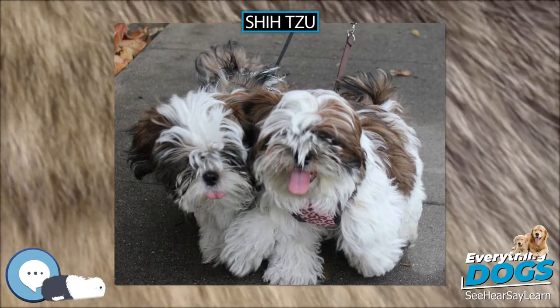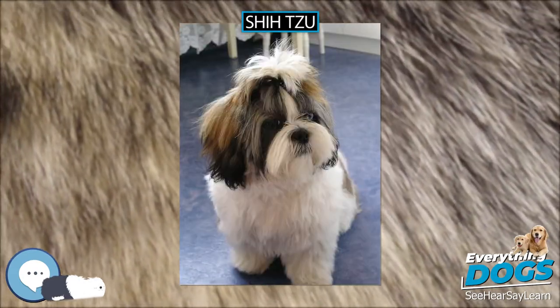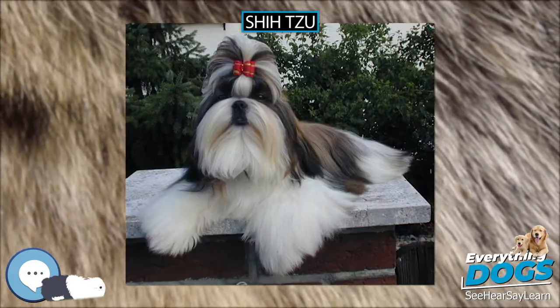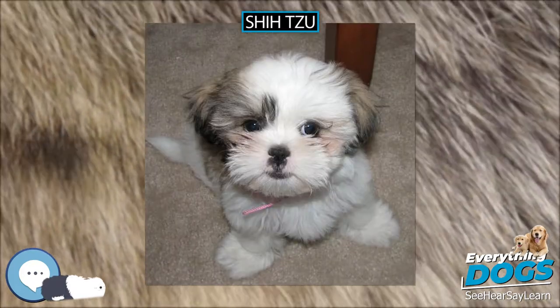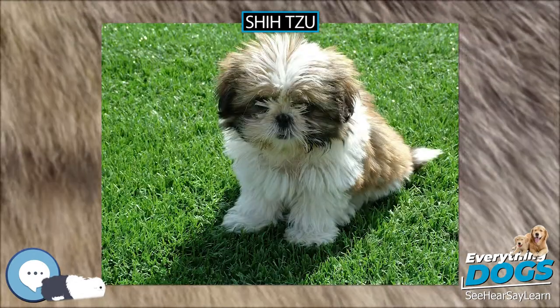Shih Tzus were nicknamed the Chrysanthemum dog in England in the 1930s. The dog may also be called the Tibetan lion dog, but whether the breed should be referred to as Tibetan or Chinese is a source of both historical and political contention, as the subsequent section notes. A data book on the breed states that dog historians tend to have very strong opinions on the subject.